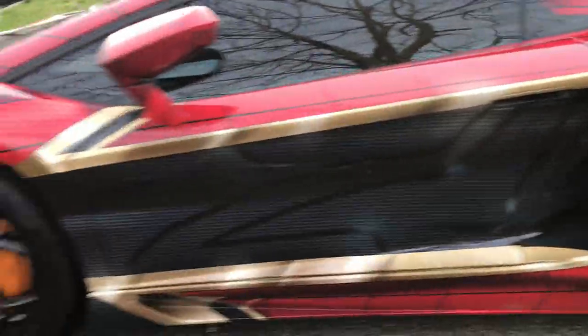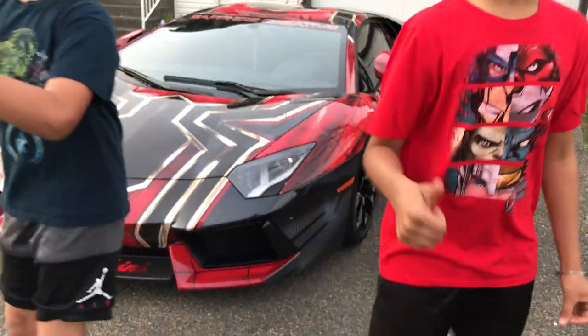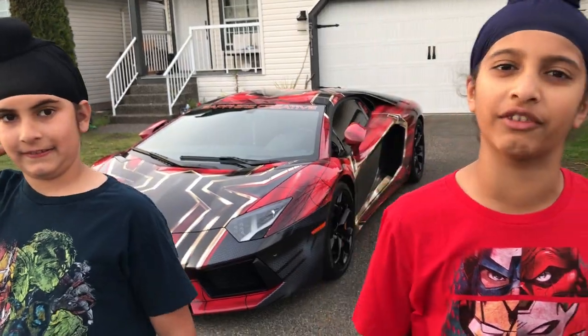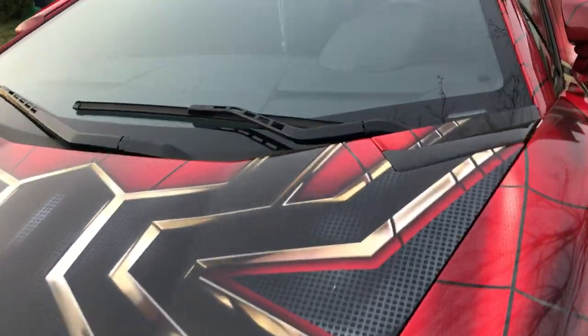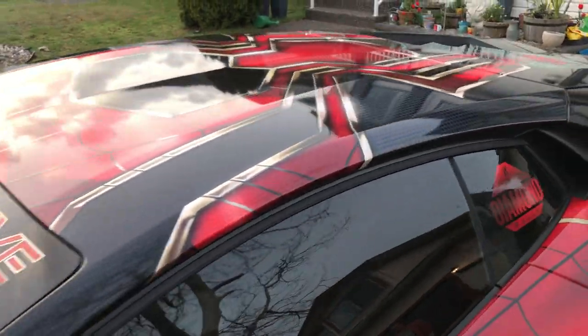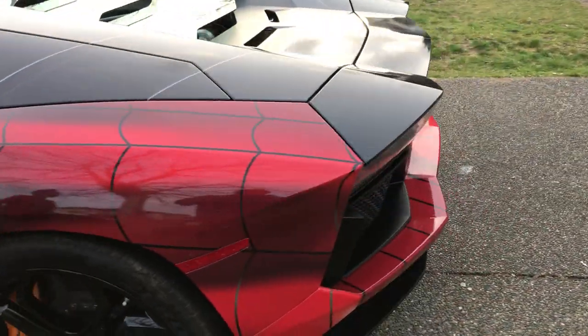Okay guys, this is the most awesome crazy thing ever. Make sure you subscribe, hit the like button, and put the push notifications on so you know when every video comes out and you're never late to miss one. Peace. You can take a little Spider-Man button, man.